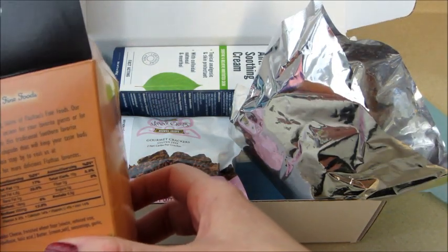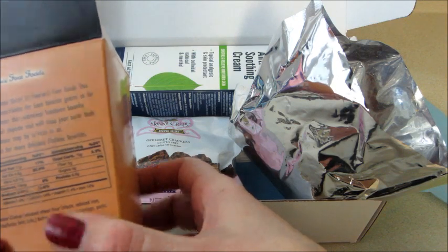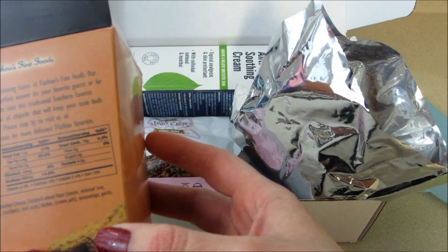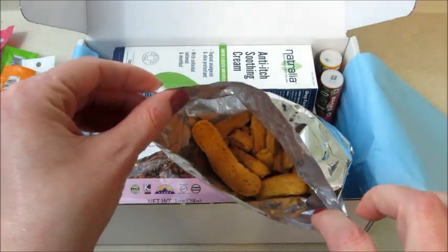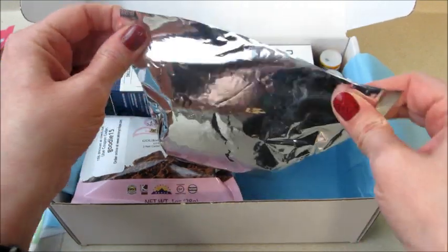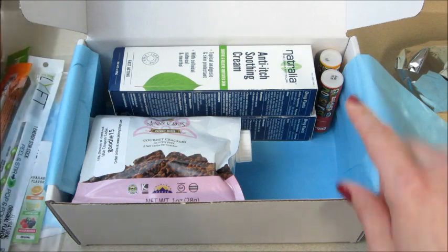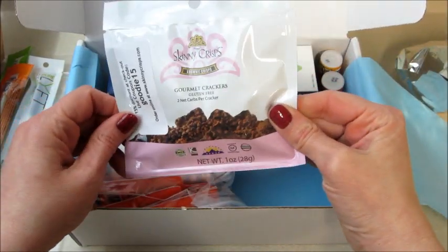It says it has a tiny kiss of chipotle that will keep your taste buds coming back for more. Ingredients include cheddar cheese, flour, folic acid, seasonings, garlic, and vinegar. They kind of smell just like butter cookies, and I love butter cookies, so I'm gonna try these in the morning. I'll leave a comment below — remind me if you're interested in case I forget, but I'll let you know what I thought of them.